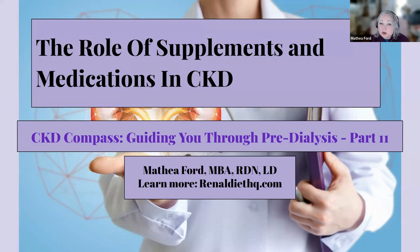CKD is characterized by the gradual loss of kidney function, which can have significant health implications. Supplements and medications play a vital role in addressing nutritional gaps and managing symptoms and complications associated with CKD. Our kidneys are responsible for important bodily functions like converting vitamin D and producing red blood cells. As CKD progresses, these functions can be compromised, leading to deficiencies that impact overall health. Supplements provide necessary nutrients that might be lacking due to dietary restrictions, while medications treat specific symptoms and complications.